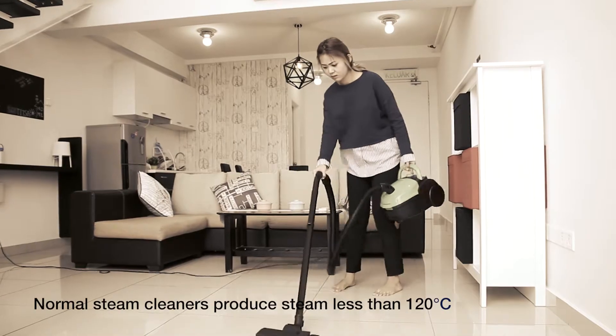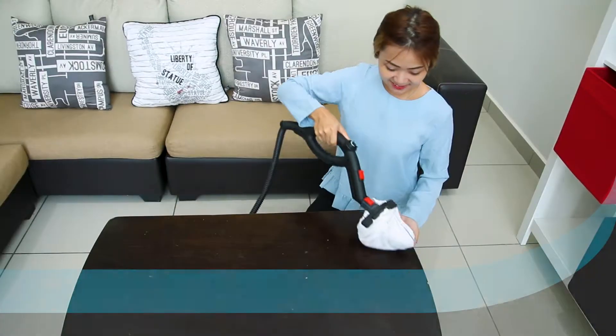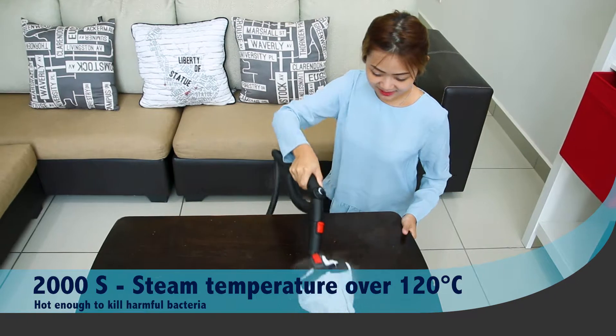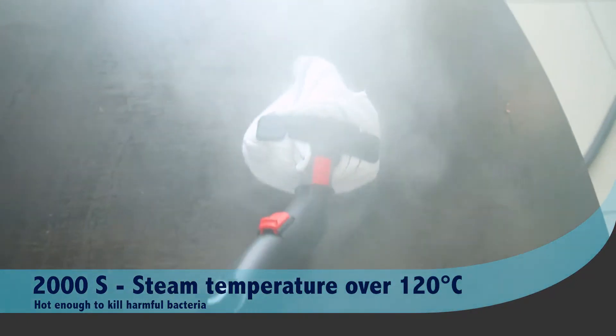Normal steam cleaners do not provide high temperature steam above 120 degrees, which is not hot enough to kill bacteria. The STEAM Italy 2000S does it and more.